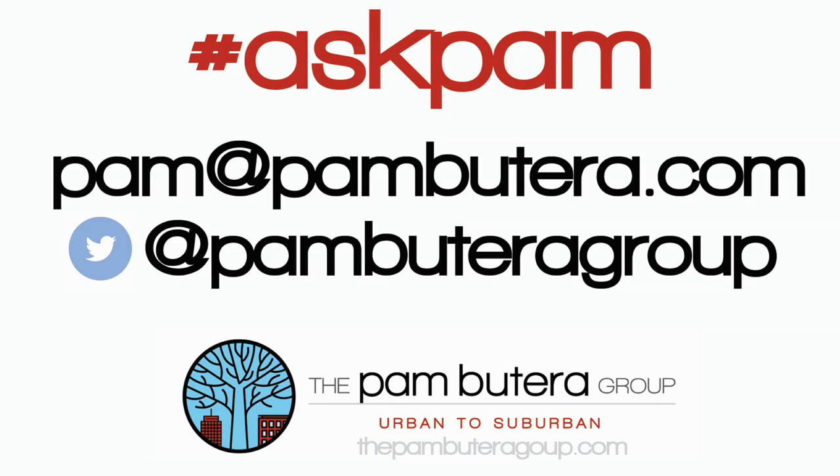These tips may help turn your dream of becoming a homeowner into a reality just a little faster. If you have a real estate question for Ask Pam, just tweet us or email me at pam@pambutera.com. The Pam Butera Group, Urban to Suburban.